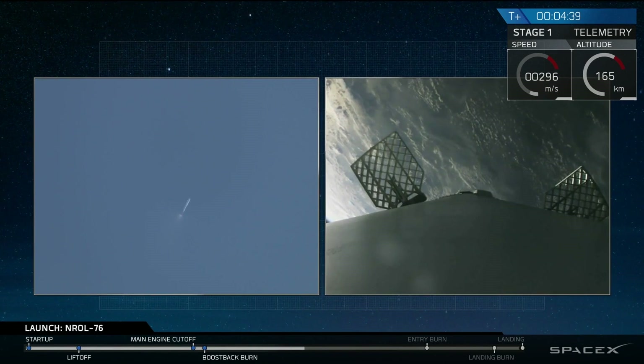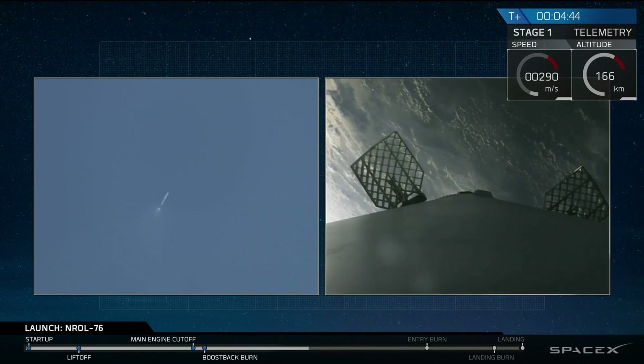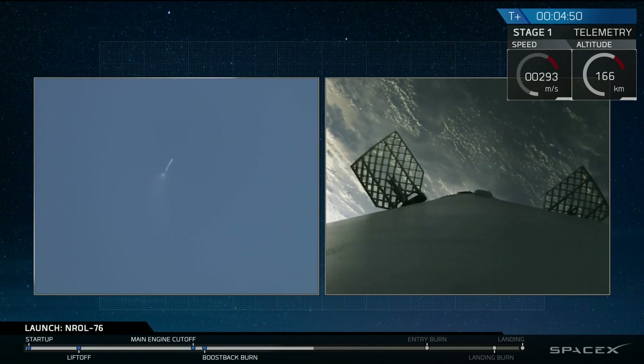That boostback burn was a three-engine burn. Coming up, we're going to have our entry burn, also a three-engine burn. Entry burn will happen just after the seven-minute mark.